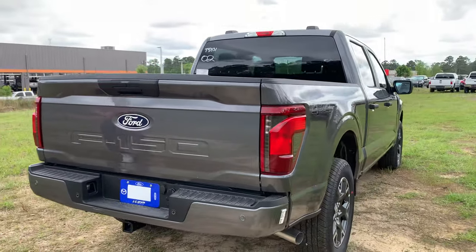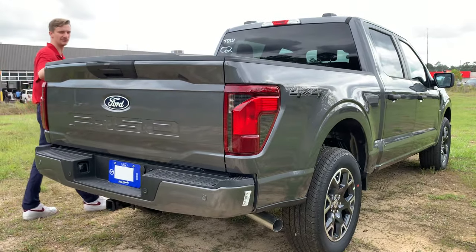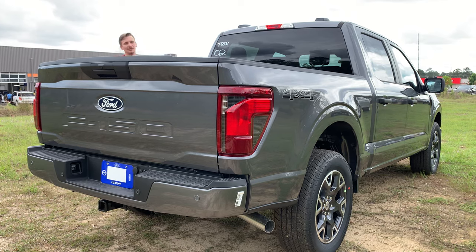I'm going to hop on in and get you a cold start on this 2.7-liter EcoBoost turbo motor — let's see how she sounds.